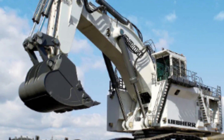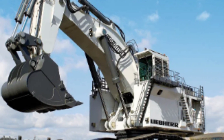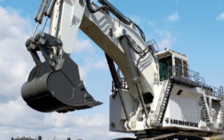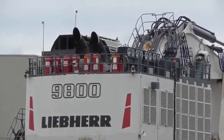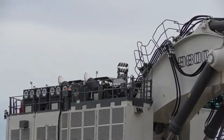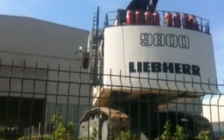This mighty machine is a true engineering marvel, capable of moving vast amounts of material with ease and precision. Its impressive size and capabilities have made it a mainstay of large-scale mining and excavation operations around the world. In this video, we will be taking a closer look at what makes it so special. The Leeper R9800 is a behemoth in the world of excavation, and is currently recognized as the world's largest hydraulic excavator.